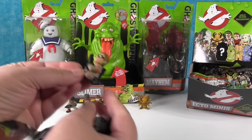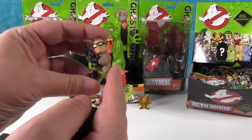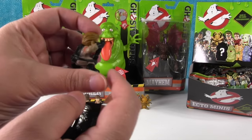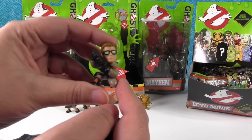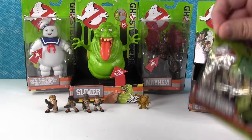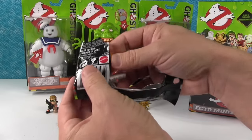I have a Ghostbuster dude — Kevin. That's Kevin. That's the receptionist, and apparently he becomes a Ghostbuster. So when you call Ghostbusters, you get him?